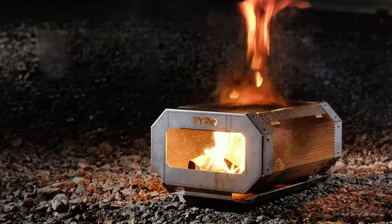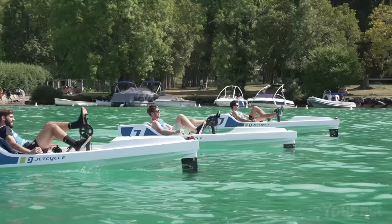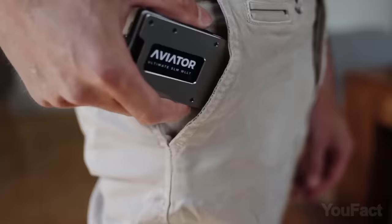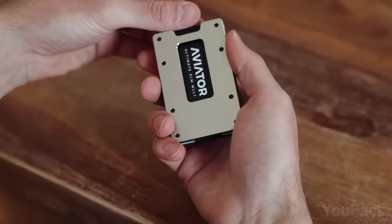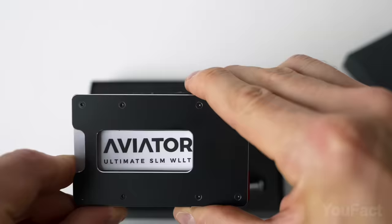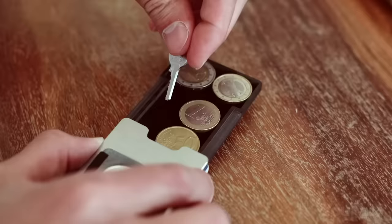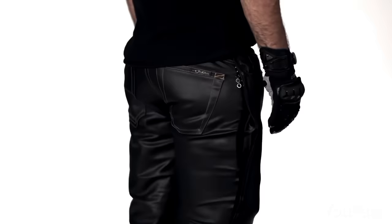Looking for a sleek and stylish wallet that's not only eye-catching but also practical? The Aviator Obsidian Black is durable, compact, and easy to use, giving quick access to its contents. The wallet's unique pull strap lets you slide cards out in seconds, while the adjustable elastic strap can hold up to 20 cards. It's also RFID protected, includes a coin compartment for loose change, and a cash clip for bills.